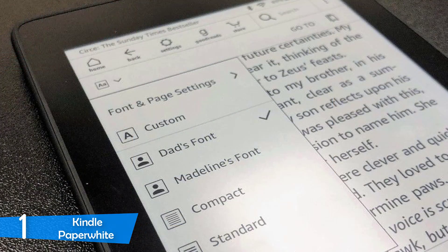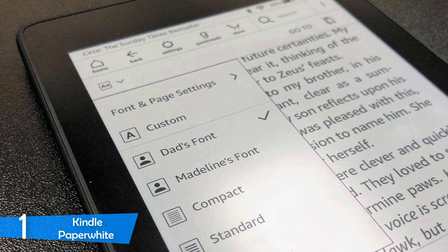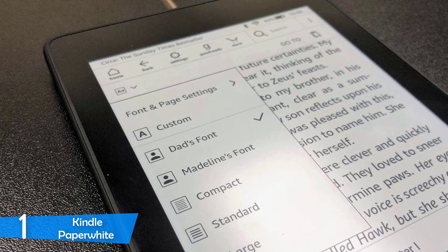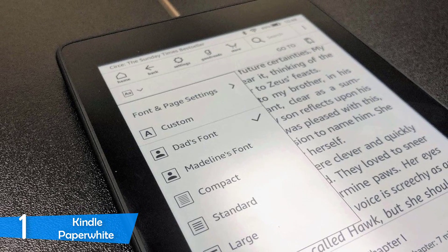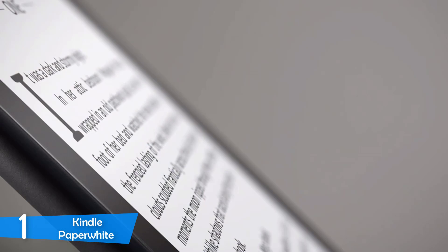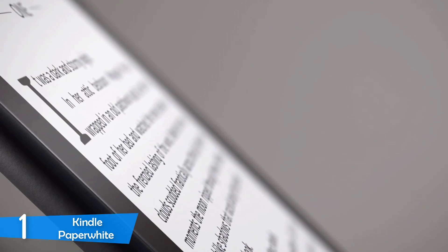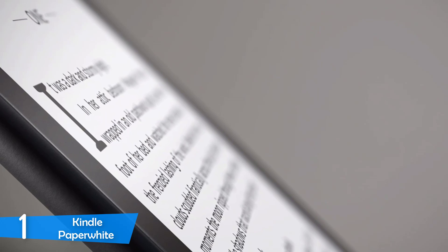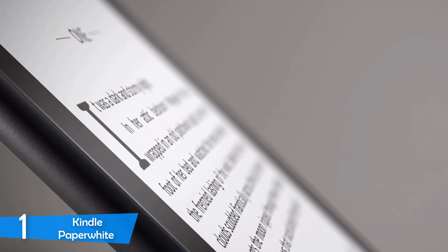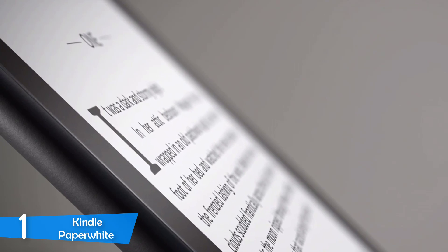Most importantly, the Kindle Paperwhite has an IPX8 waterproof rating, meaning the device can be submerged 2 meters deep into fresh water for about an hour without any damage. The Kindle Paperwhite sports a 6-inch e-ink display with 300 pixels per inch resolution that's very soft on the eyes, and there are several LED lights on the sides of the screen for perfect illumination. It can also get very bright if needed.